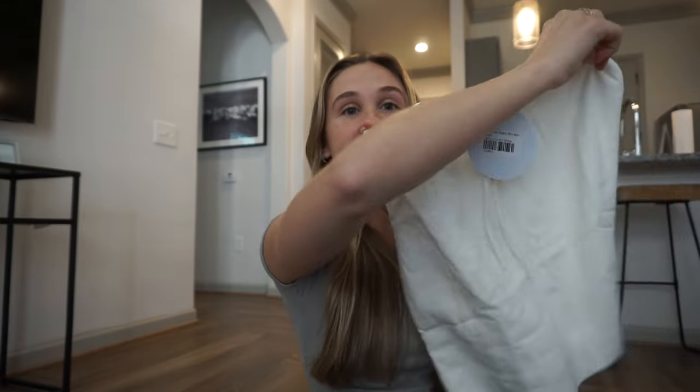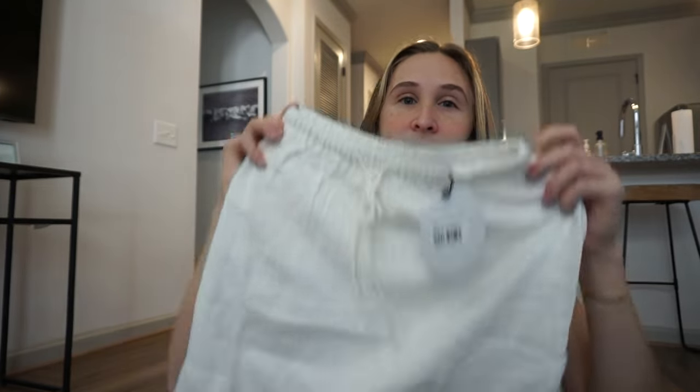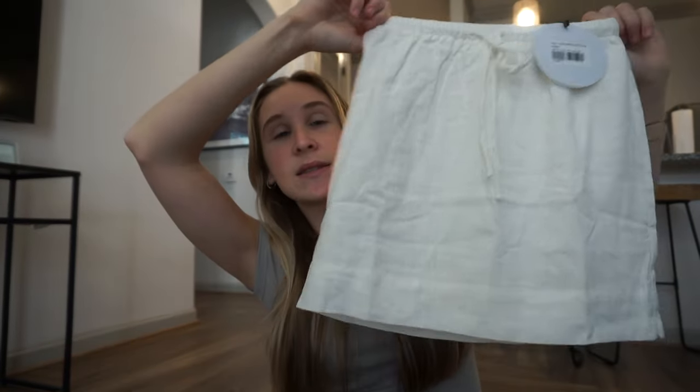I got another skirt — this is a linen skirt. This is the Every Linen Blend mini skirt in the color white and I got a U.S. zero. I didn't really know the sizing on the skirts so I definitely sized down. This is gonna be a staple for me in the springtime. I love that there's a drawstring so I can tighten it, make it high-waisted or low-rise. You could really dress this up or dress this down — with some sandals or some sneakers. I threw on just the white top again to show you guys what this would look like as an outfit.